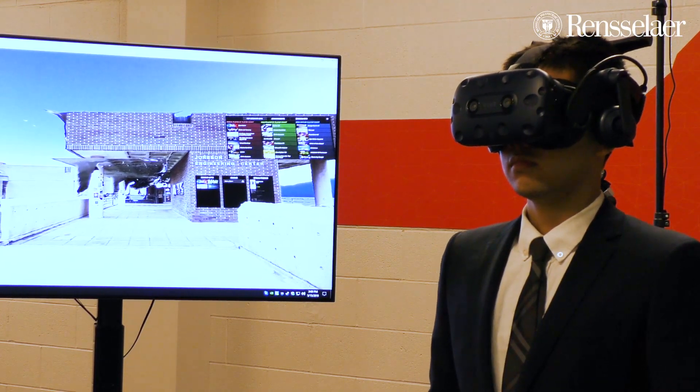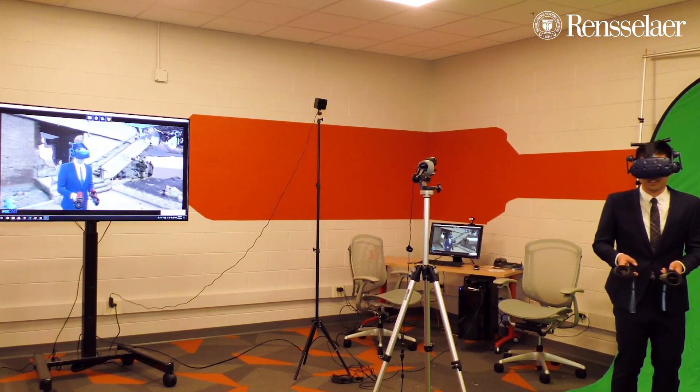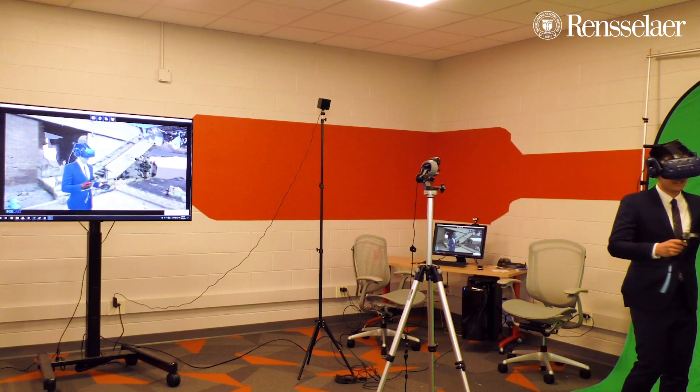This offers the opportunity to go to places and experience things that are either difficult to do in a lab or classroom setting or impossible to do. So you can imagine — we have a nuclear engineering program, so those students can experience what is going on within a nuclear reactor.